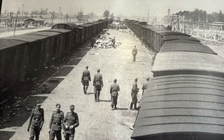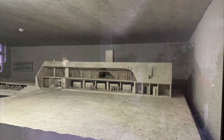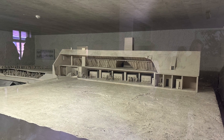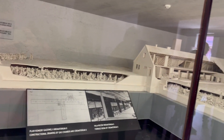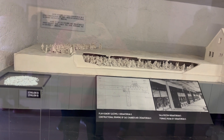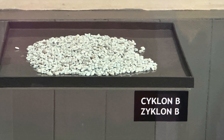The Auschwitz concentration camp with all its branches and satellite camps was the largest of the concentration and extermination camps. It was a work camp and at the same time a center for the immediate extermination of prisoners. It was equipped with everything necessary for the mass murder and burning of corpses. The destruction was carried out using the gas Zyklon B.